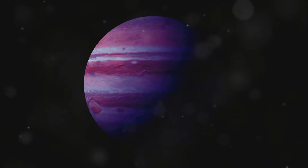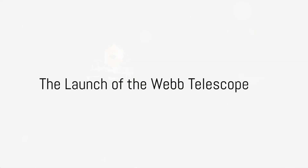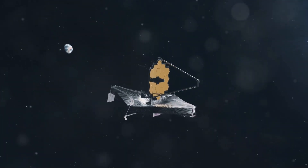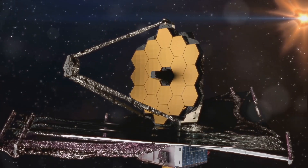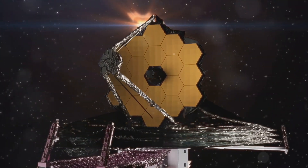Today we're delving into a recent discovery that has brought us one step closer to understanding this massive planet. In 2021, NASA launched the James Webb Space Telescope, a marvel of modern technology with the mission to explore the uncharted territories of the universe. This extraordinary machine was designed to peer into the depths of the cosmos and uncover secrets that have lain hidden for billions of years.